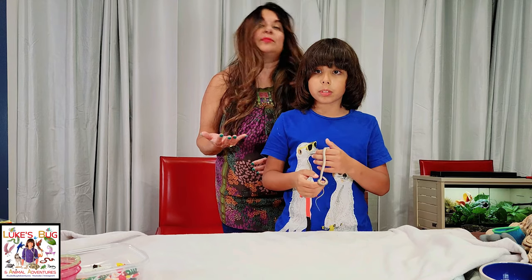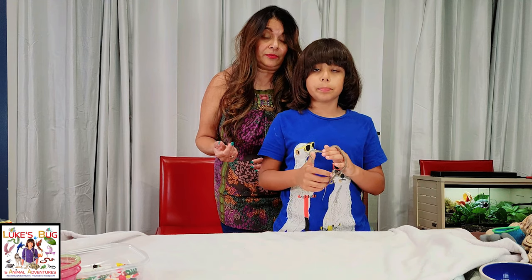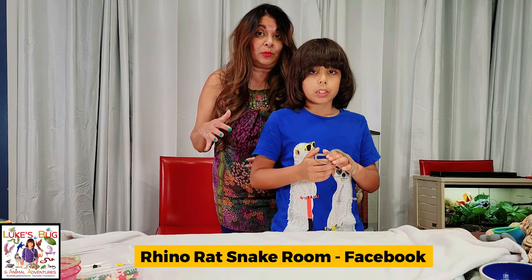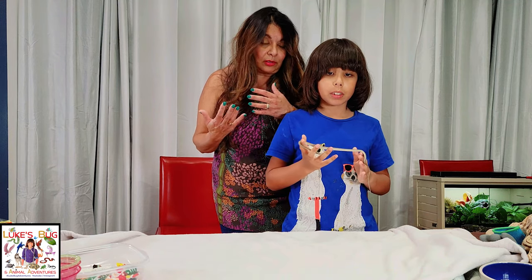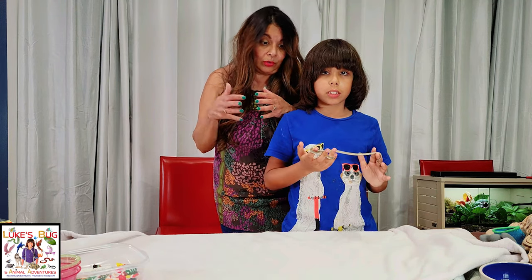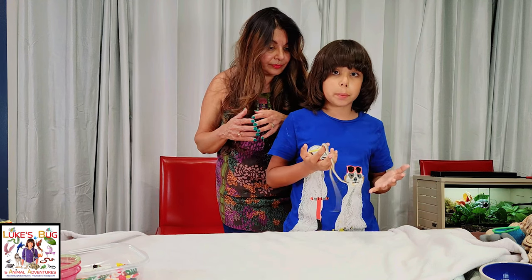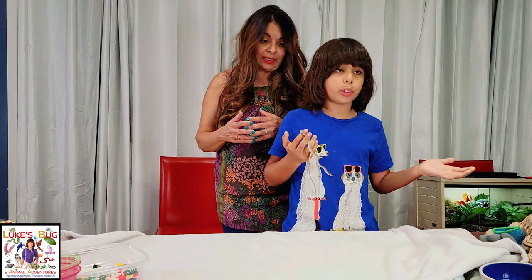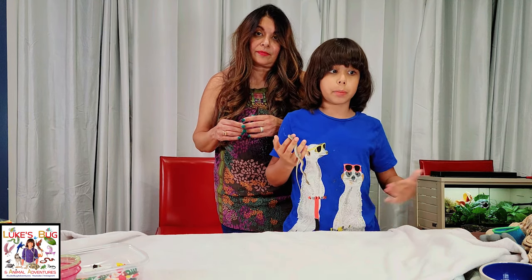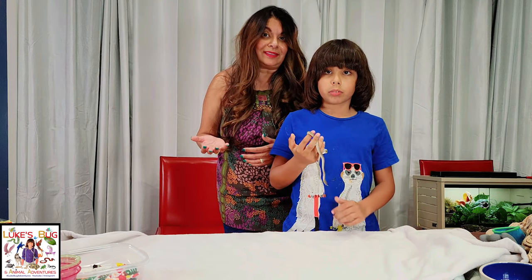We joined this amazing Facebook rhino rat snake group called the Rhino Rat Snake Room, and they've been super wonderful about educating us and telling us what they think is wrong. One of the key things they honed in on was that it could be just constipation, or it could just be a meal he previously ate before he came here and he just hasn't passed it yet, or was not capable of passing it.